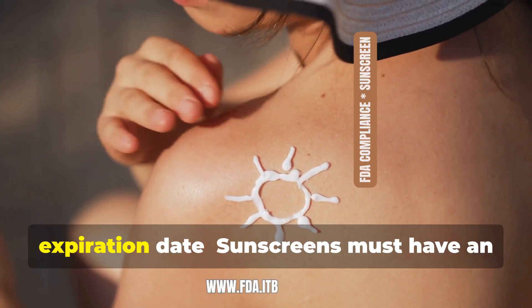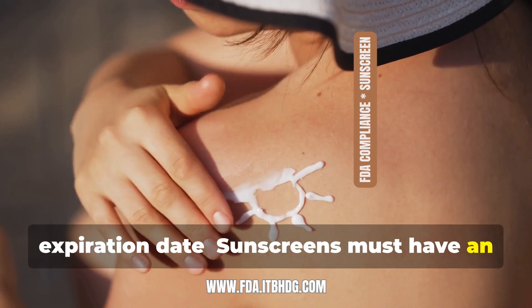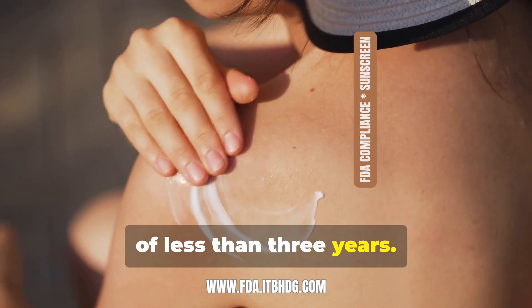And finally, expiration date: sunscreens must have an expiration date if they have a shelf life of less than three years.